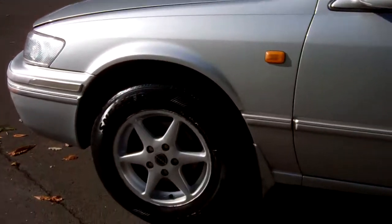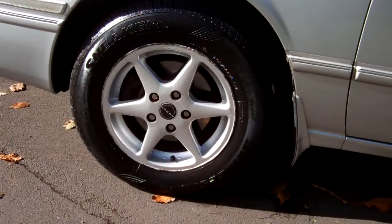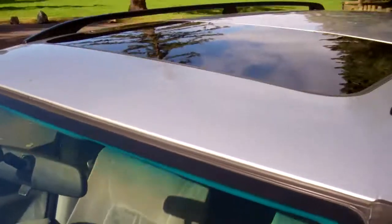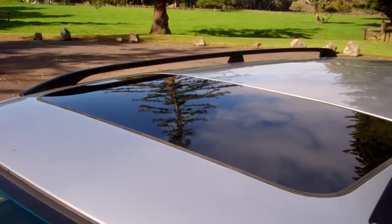Look at this — it's on a set of alloy wheels by Noble, fantastic. What are they? Size 15 inch. Registered through to the 7th month, 2013. It's got a sunroof too — I don't know if I mentioned that before.